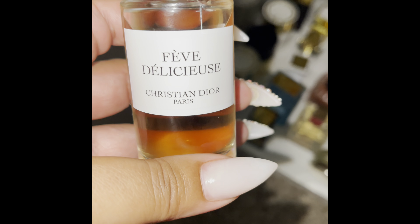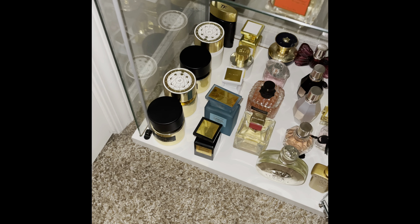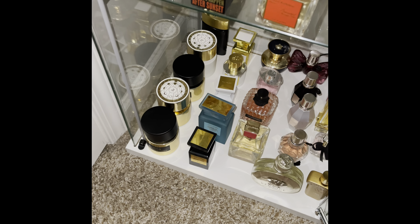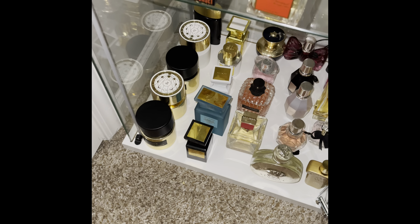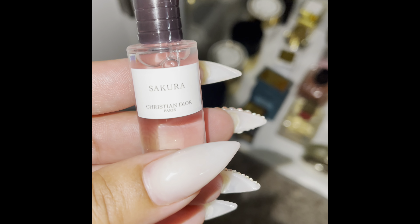I got a small bottle because I couldn't find any samples anywhere and didn't want to buy a large bottle and not like it. But with that purchase, I also got a Siscar — also by Christian Dior. I love this and will be buying a bottle.